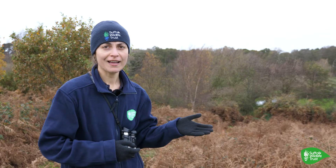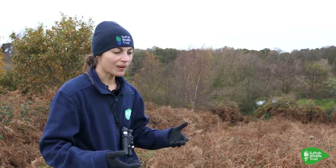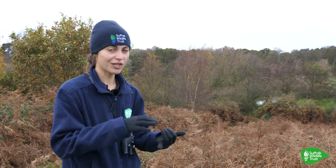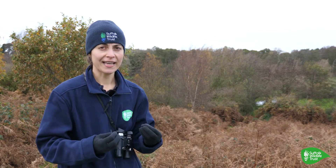We have some really rare species here and quite a complex system of geology and complex water levels, which makes it into a really rich mosaic.